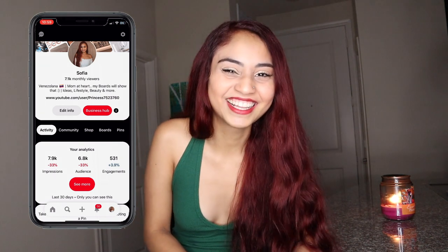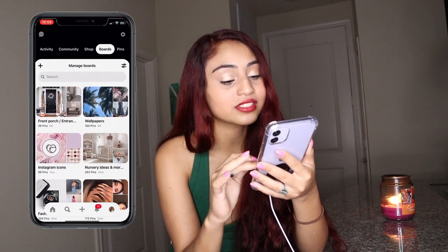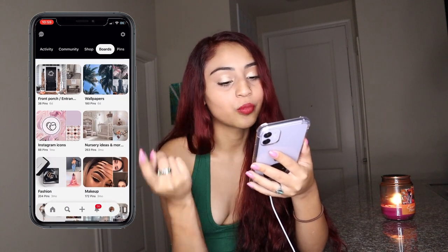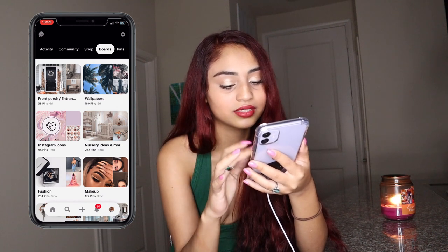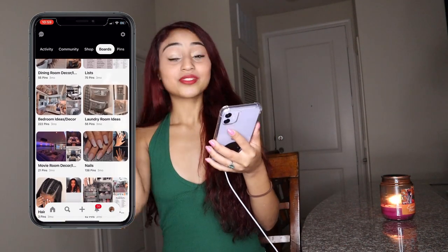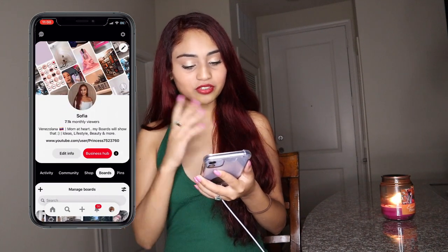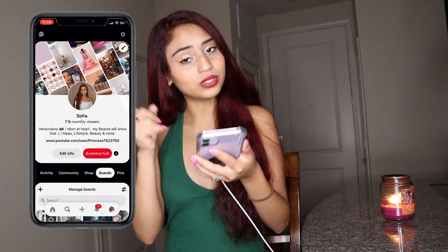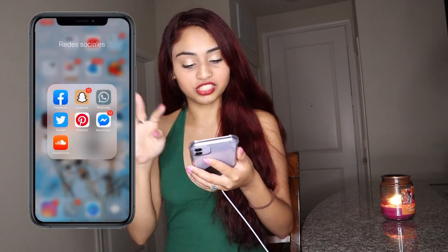I have too much time on my hands — I have a lot of boards. I have wallpaper boards, a front porch board — this is all for my future house. So if you want future house ideas, my Pinterest is where it's at. Check me out! I've somehow got viewers even though I haven't touched it in months. Then Messenger — that's basically another way to chat through Facebook.